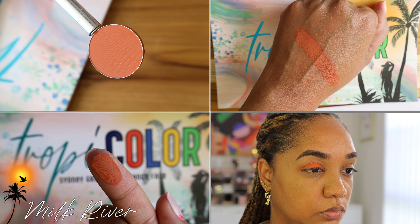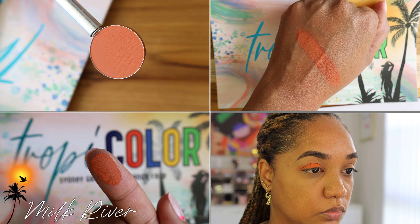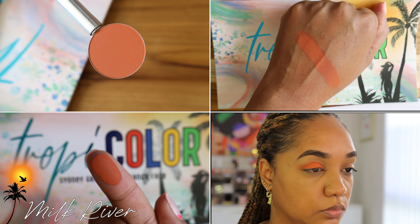Next to that we have another matte: Milk River. Milk River is a river in Jamaica — I used to go to Milk River Bath, a natural spring. I wanted to include a muted tangerine orange because I love a sunset look, and what do you need for a sunset? A yellow and an orange — and I have both in this palette. Milk River works great as a transition shade and blends out the crease, but also works as an all-over shade. It's not a Big Bird bright neon orange — it's more subdued.